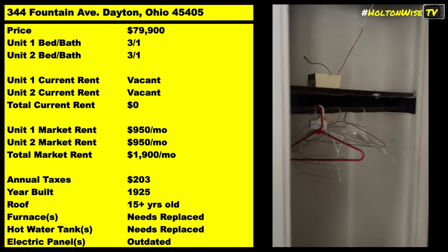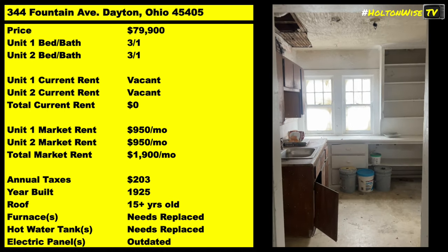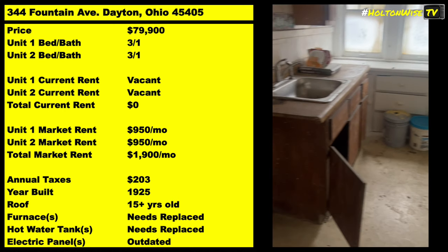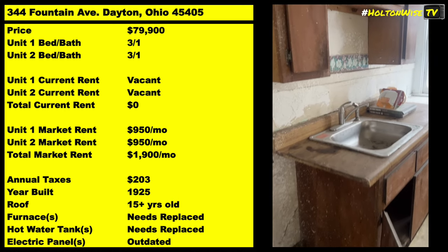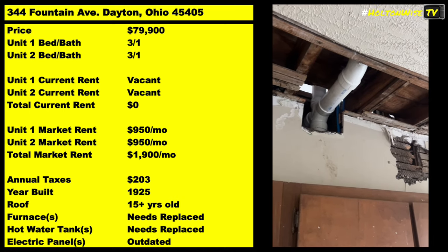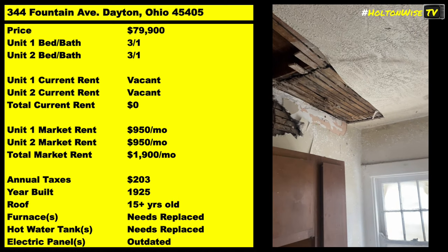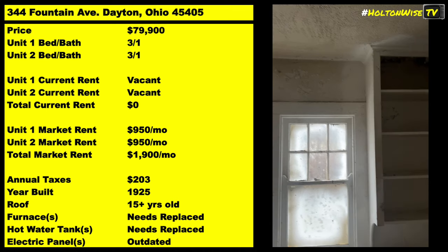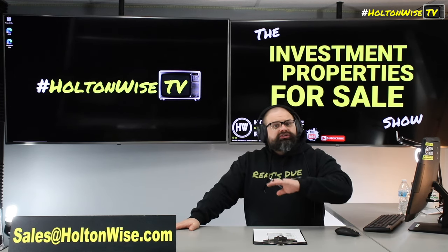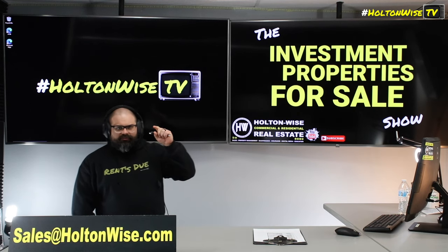Then you can end up with a particular property like this one where it's been empty for quite some time. It's been completely torn apart, and you've got to come in and completely put it all back together. But this particular property, after you do your renovation, figure out how much it's going to cost, and submit your as-is cash offer to us — you want to get this thing rocking and rolling, get it Section 8 ready. You could be bringing in $1,900 a month. If you'd like to tour it, take your contractor in there — totally cool. Hit us up before 5 o'clock Eastern Standard Time and we will get you in there the same day.